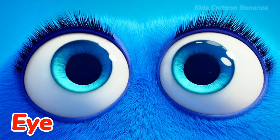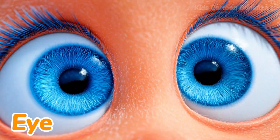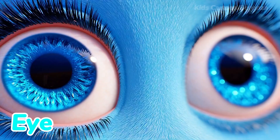Number four are the eyes. We use our eyes to see the world around us. You can see colors, shapes, and your friends. We have eyelids that close to let us sleep. Blink your eyes.